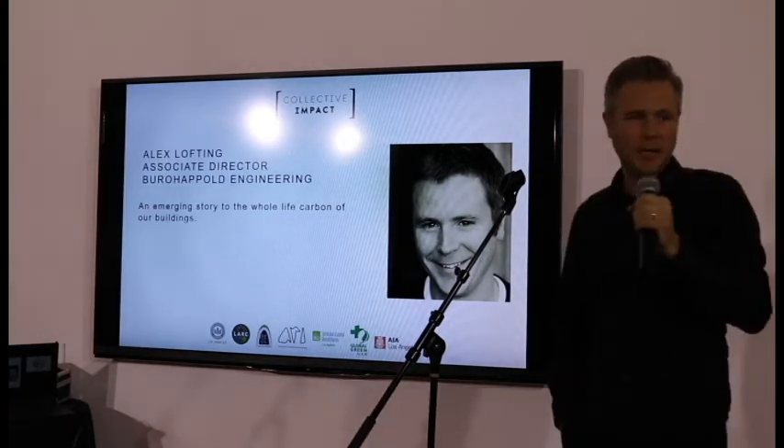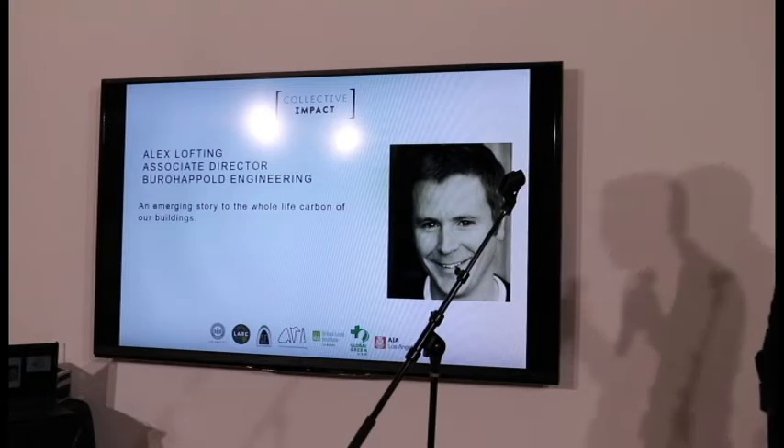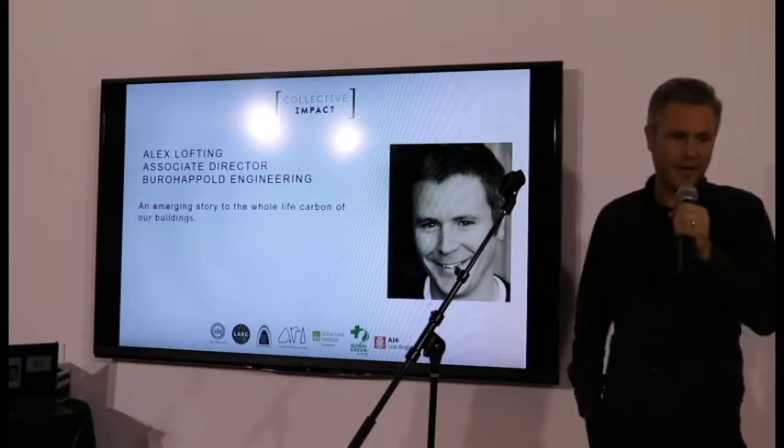My name is Alex Lofting, I'm a mechanical engineer. I work for Bureau of Hatfold in the UK. I have a fondness for California — I lived and worked in California for six years and it's great to be back.